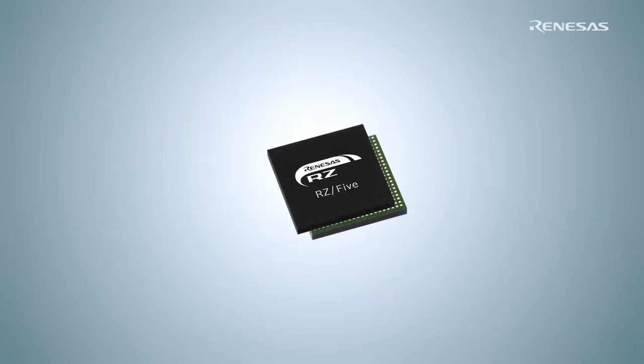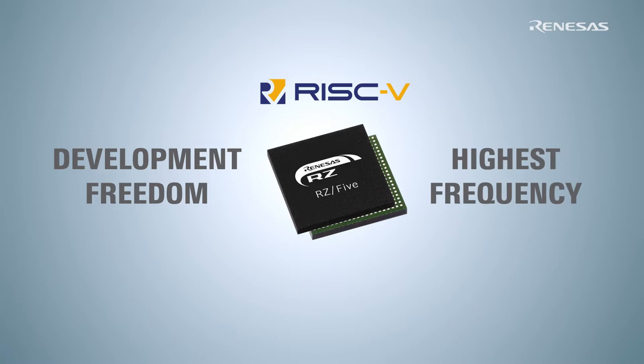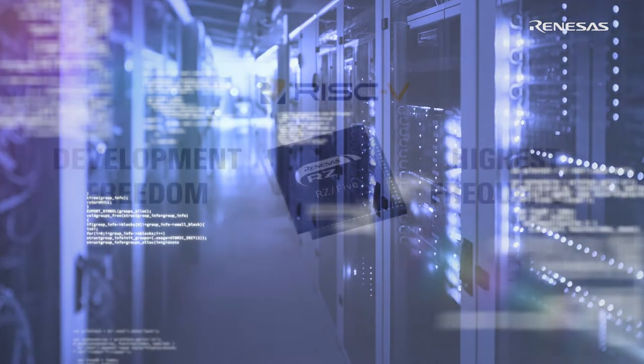The RISC-V based RZ5 microprocessor provides the development freedom that the customer wants and delivers the highest frequency in its class, enabling high-speed processing for IoT Edge applications.